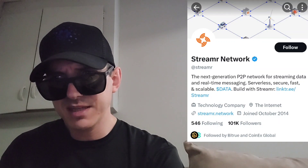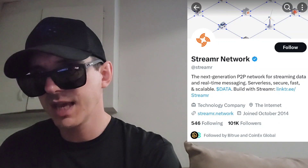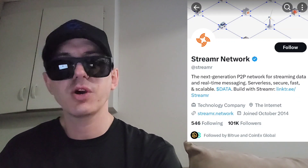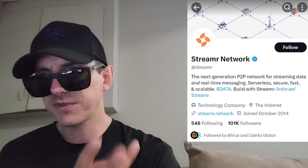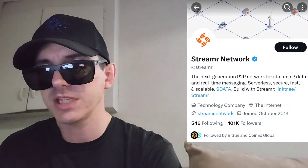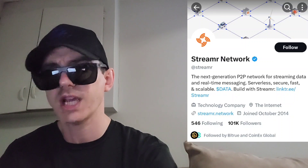Also, there is a ton of referral codes down there in the description box. Have a look at those. Best referral codes for the best crypto apps — you can get yourself free money, free rewards, free crypto, things like that, just by using those referral codes and funding your account. It's real simple. Referral codes benefit both of us, so check them out in the description box.